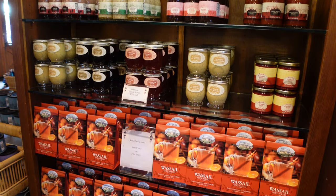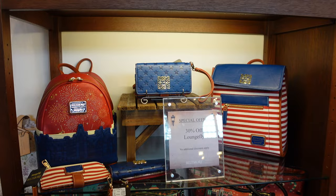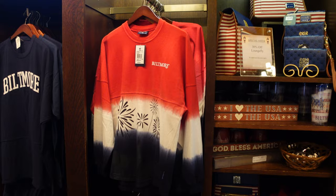The main shop has wine if you don't want to go to the winery — they have a lovely selection. They also carry mustards, jellies, jams, and all types of spreads, perfect little souvenirs to take home. They have a huge collection of Loungefly and Spirit Jersey items — multiple lines and collections for different seasons — plus t-shirts, jackets, sweatshirts, and home decor to remember your time at Biltmore.